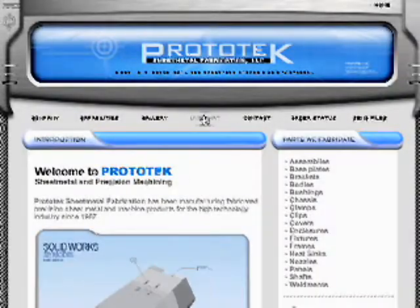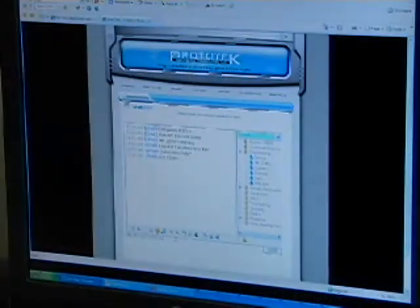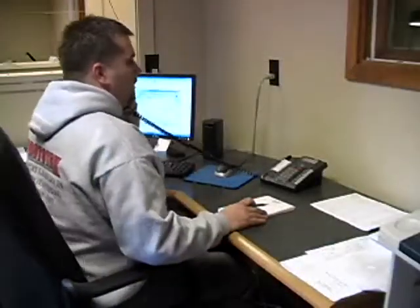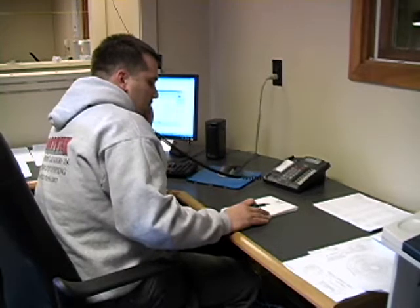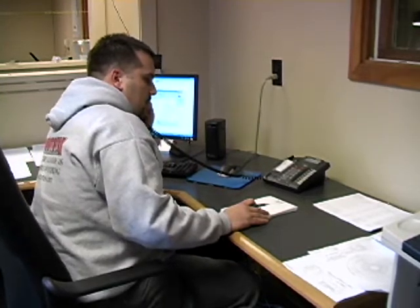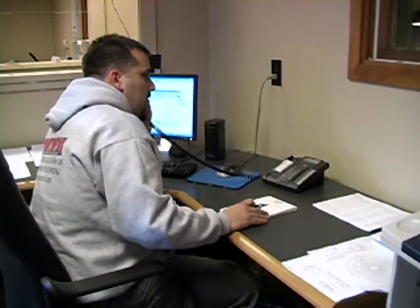Our website offers a live chat module that customers can utilize to ask questions to our office and engineering staff during our normal business hours. Additionally, our customer service team is adept at answering any questions that our customers may have regarding ship dates, revision changes, and order status, assuring that they are satisfied every step of the way.